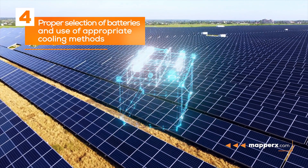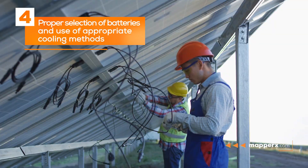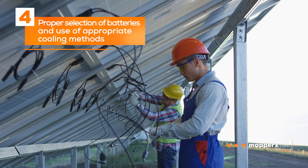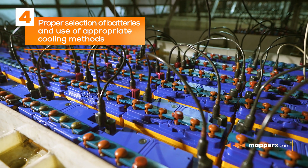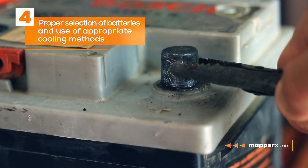Four: proper selection of batteries and use of appropriate cooling methods. Batteries are used to store energy and pose a fire hazard in case of overheating. The right batteries should be selected and appropriate cooling methods should be used.